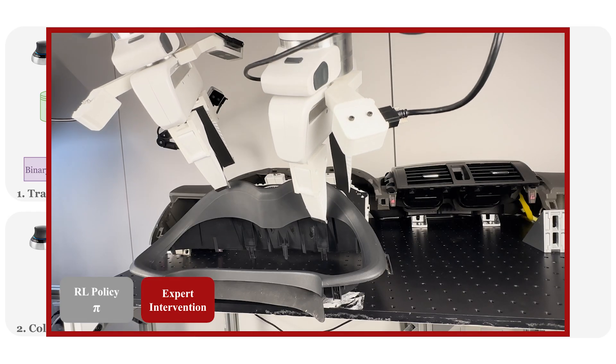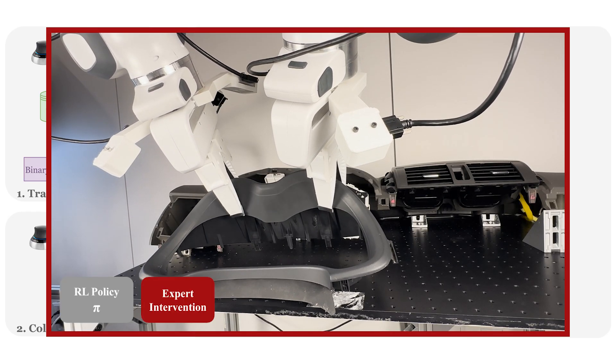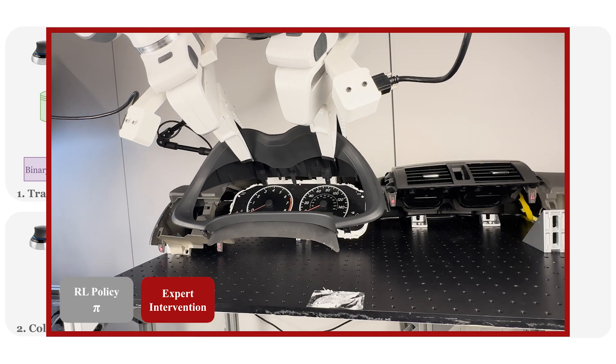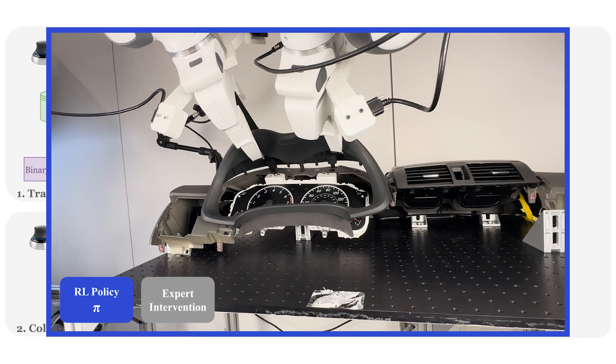A human supervises the training process and provides interventions by overriding the RL actions with a space mouse teleoperation device when necessary to help with the policy learning process.